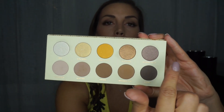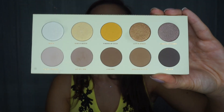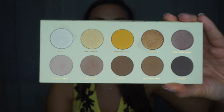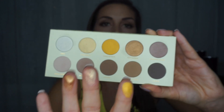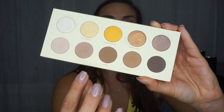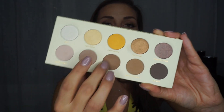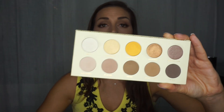Moving on to the Blank Fusion. The whole upper row is all shimmer and the bottom row is all matte colors. The shimmers are really intense — the pigmentation and everything is crazy. The pigmentation is also really good on the matte ones. So this palette is really, really good.